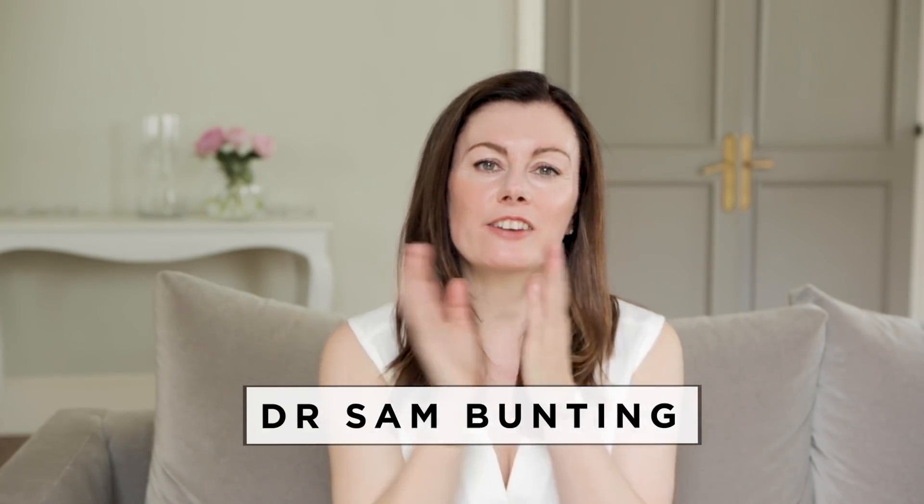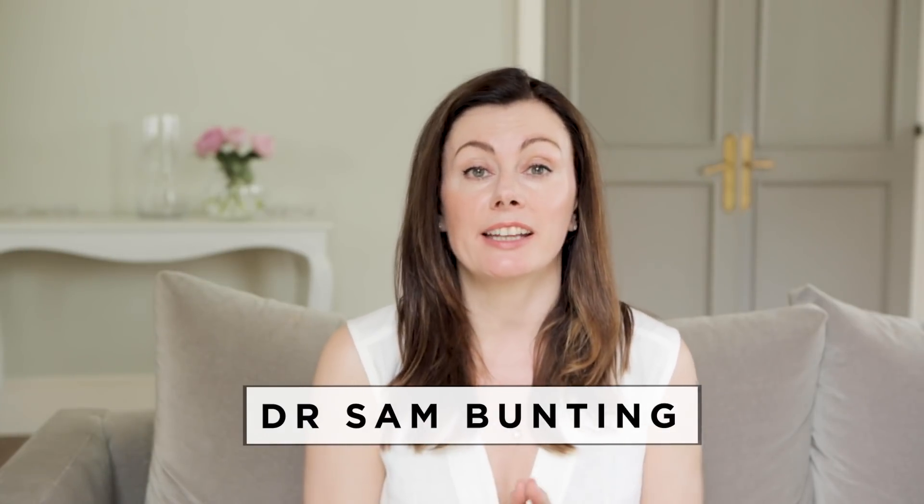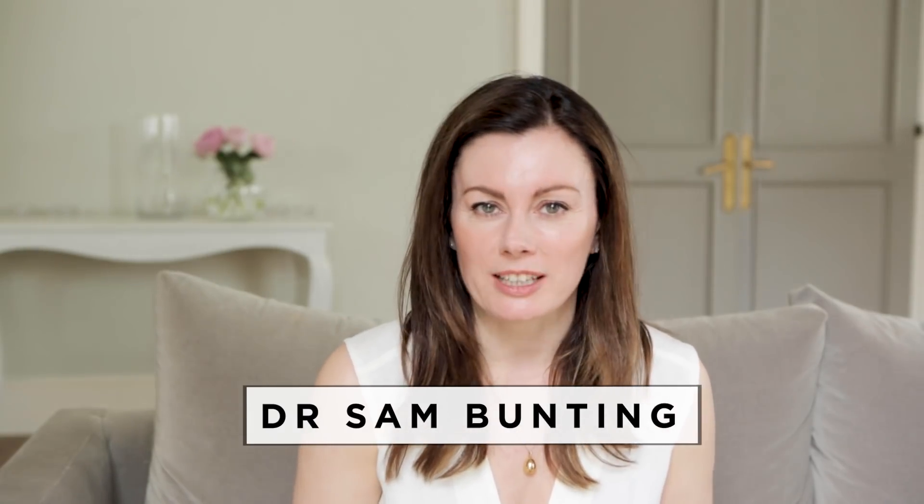Hi, I'm Dr. Sam and I have coached thousands of people to bright, clear skin in my Harley Street clinic, and I'm here today to support you on that journey too.